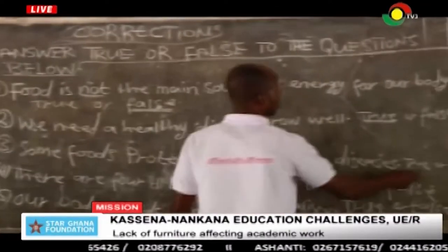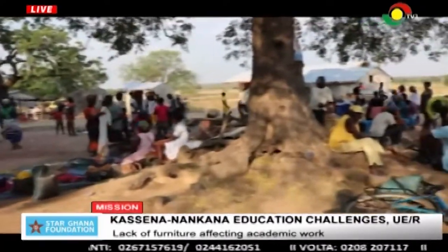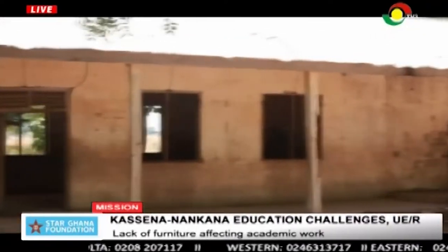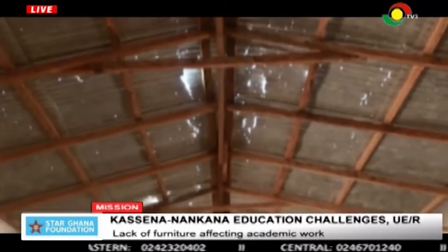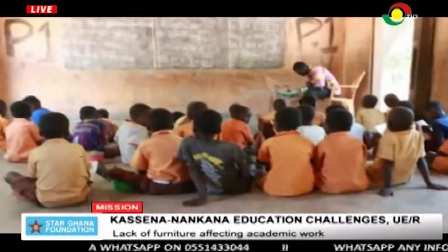Efforts to resolve these challenges saw the headmaster, who is barely two years in the school, contacting natives of Naga residing in cities for support. Naga Primary School will need not less than 49,244 cedis to undertake a complete renovation, but the school is not in a position to finance the project and will need external support. The headmaster appeals for authorities concerned to come to their aid in terms of furniture and renovating classroom structures to accommodate their children. Until then, pupils will have to endure these unfavourable conditions.